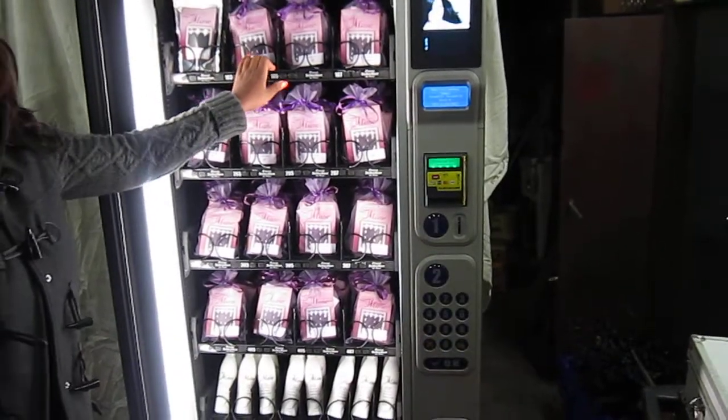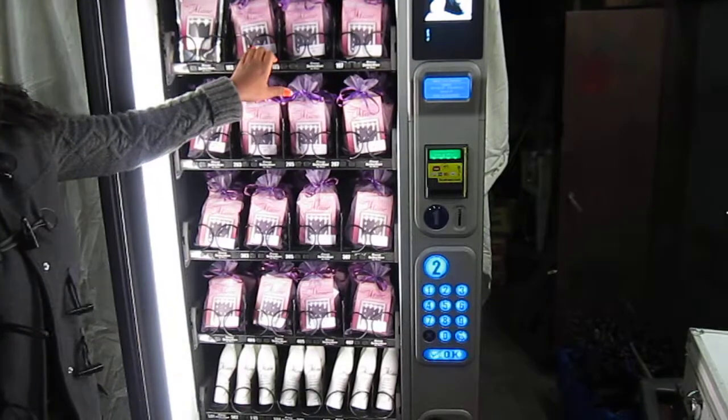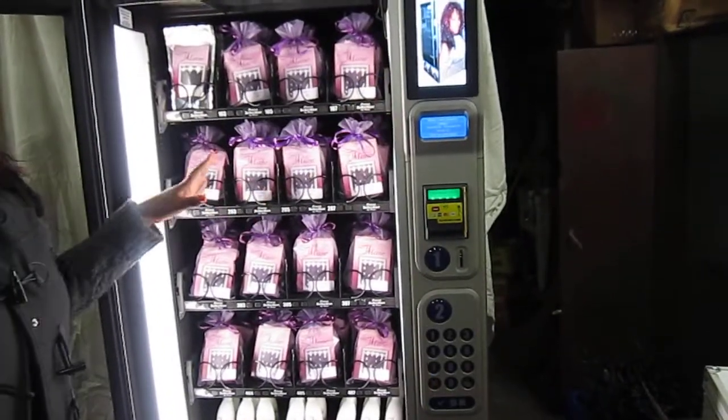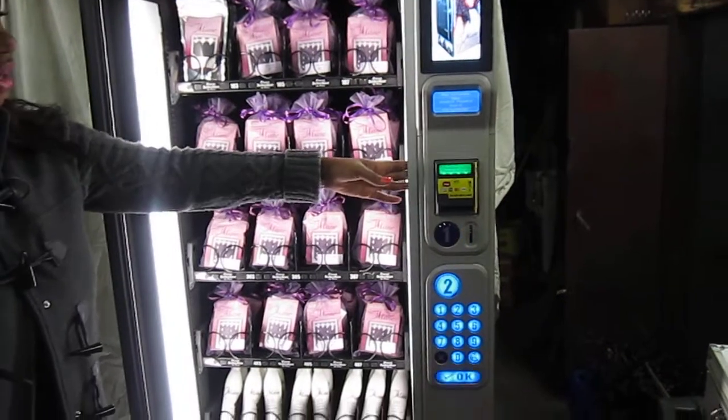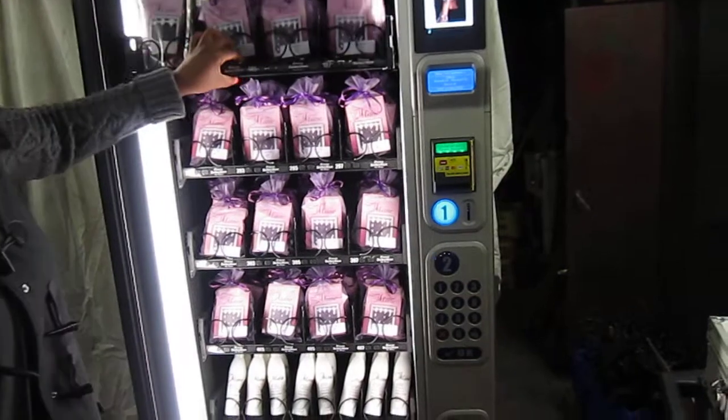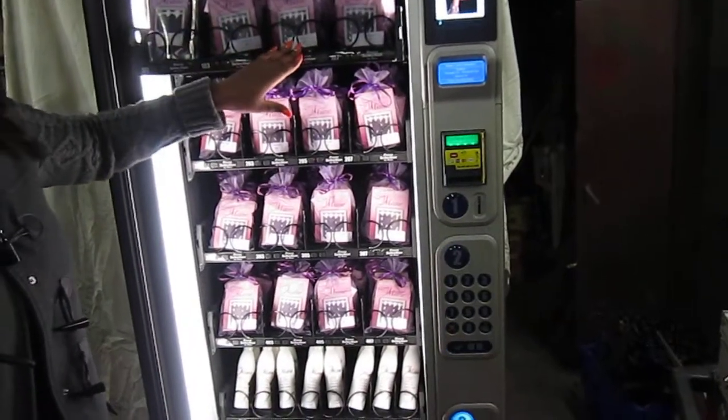We're here in our warehouse and we're getting the machine ready to go. This particular machine is a brand new machine that's been customized for the main vendor, and in the top row we put the most expensive hair here on the top.